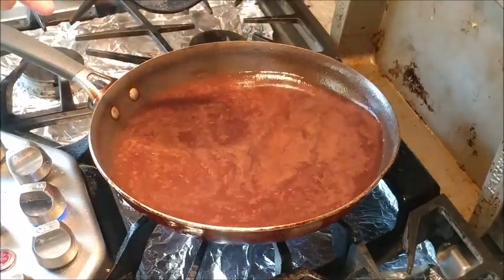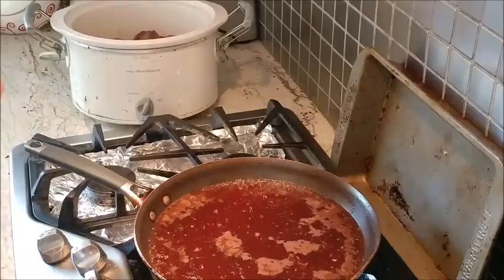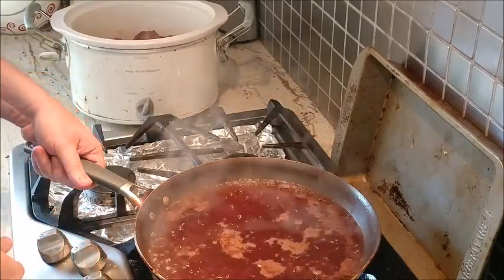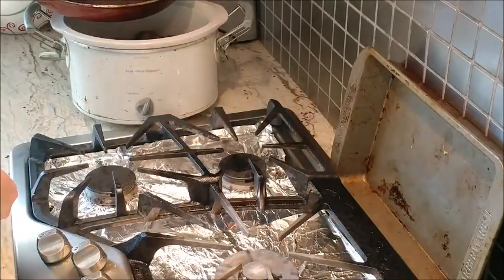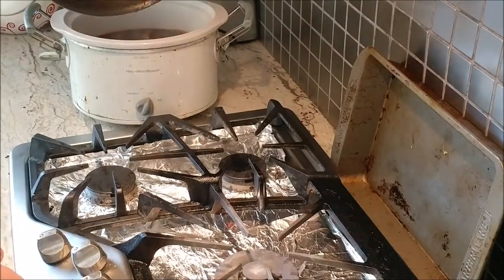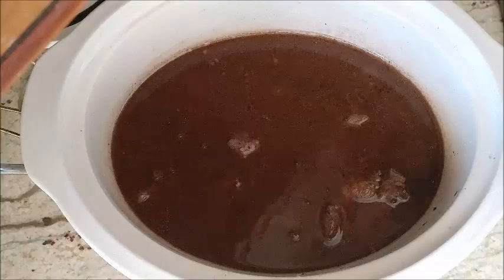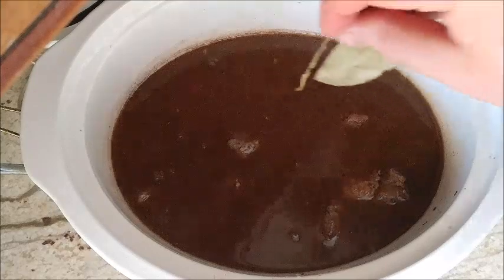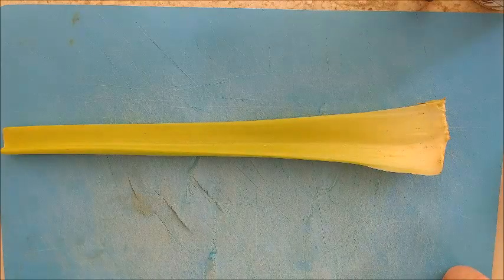Once the liquid gets nice and hot, we're going to pour it all over the beef. You'll add the vegetables after. We're going to turn off the flame and pour it all straight onto the beef that's already in the crock pot. There's your juice for the stew. At this point, I'm going to add two bay leaves, and then we're going to add the vegetables on top right after.